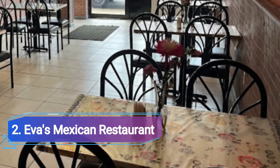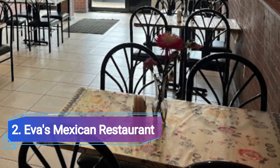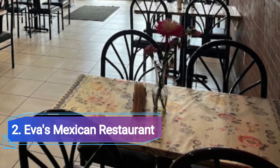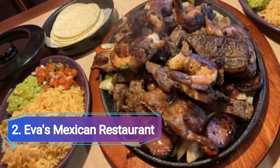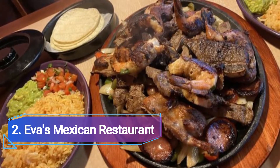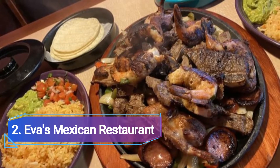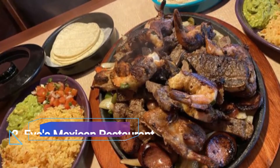Eva's Mexican Restaurant. This long-standing family-run Mexican restaurant in Spring is nestled away in the middle of a shopping center. Meals like chicken with mole sauce, carnitas, and platters of tamales with crispy tacos are preceded by warm chips and red and green salsas.